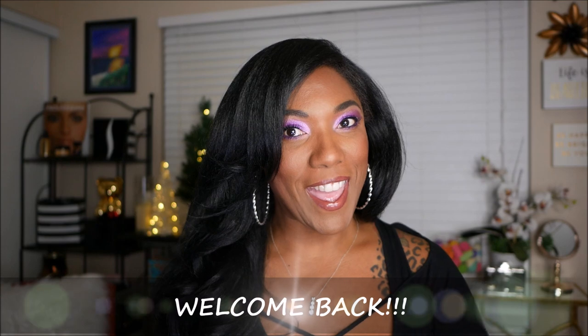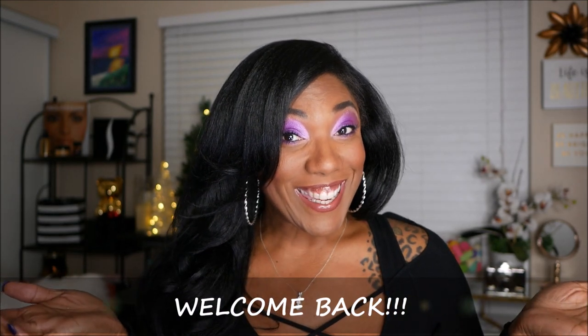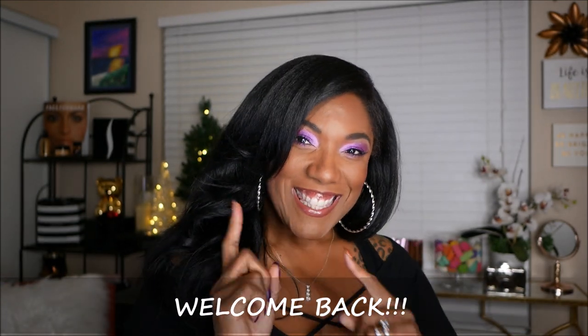Hi guys, welcome back. Long time no see — seems like I was just talking to you guys just yesterday. I'm back again because I went to my mailbox today and y'all know what time it is. It's Ipsy time.